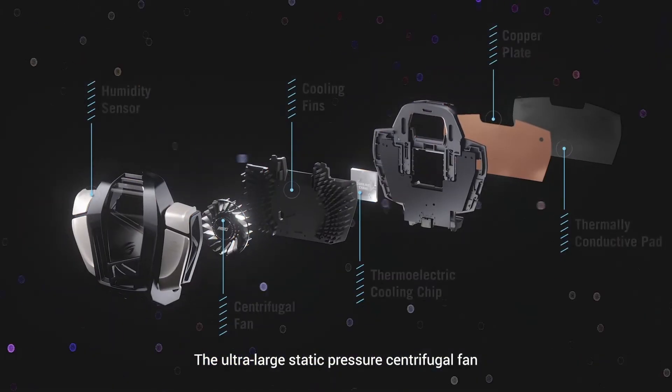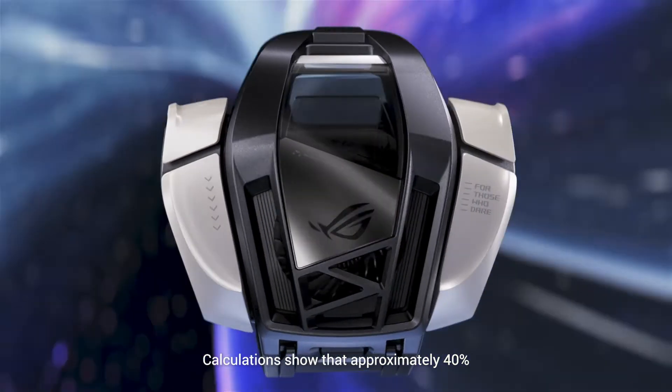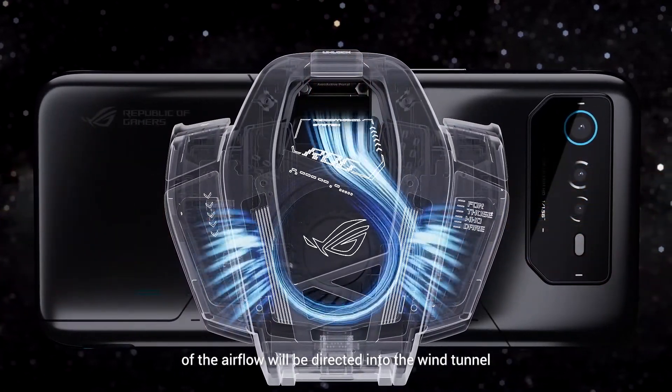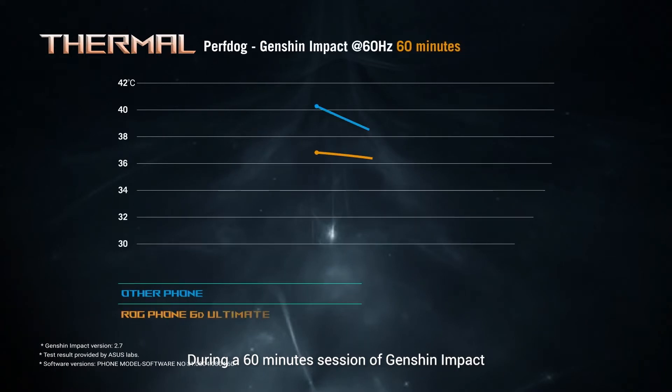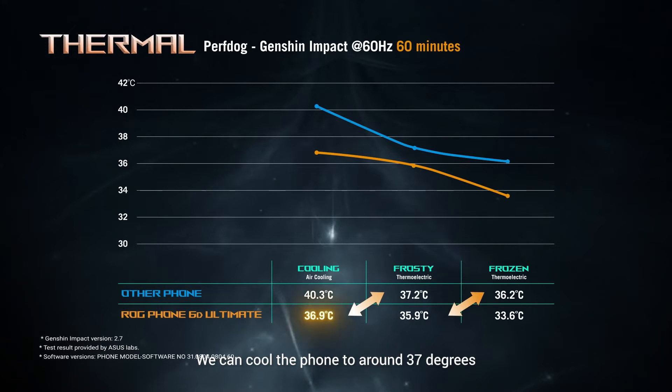The ultra-large static pressure centrifugal fan is carefully designed. Calculations show that approximately 40% of the airflow will be directed into the wind tunnel. During a 60-minute session of Genshin Impact at 60fps, we can cool the phone to around 37 degrees through air cooling alone.